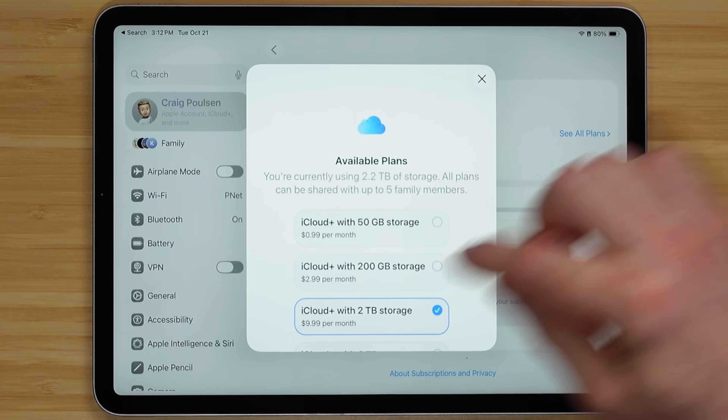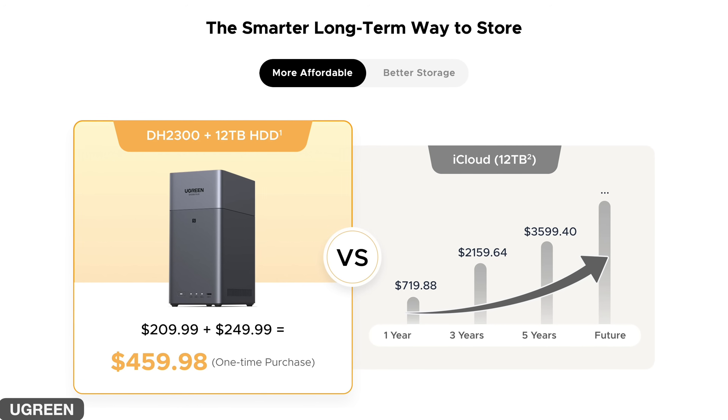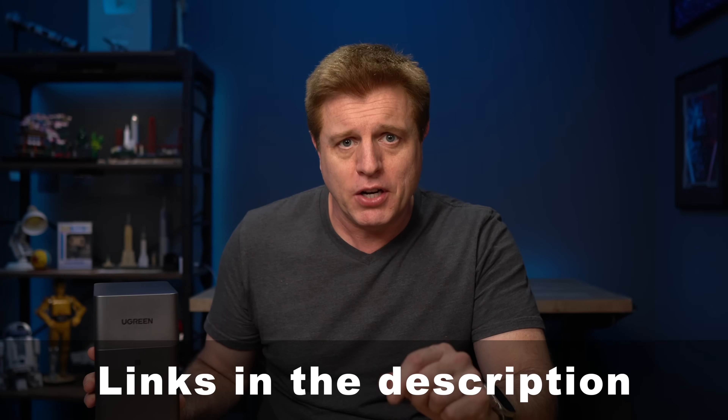I just upgraded my iCloud for two more terabytes — that's $10 a month — because my family takes a ton of photos and videos. Here's a little cost breakdown of buying a NAS versus paying continuously for cloud storage. These five reasons apply to a NAS in general, but we're also going to take a look at the Ugreen NAS DH2300, because today's video is sponsored by Ugreen. I'll put links down in the description along with a 20% off code.